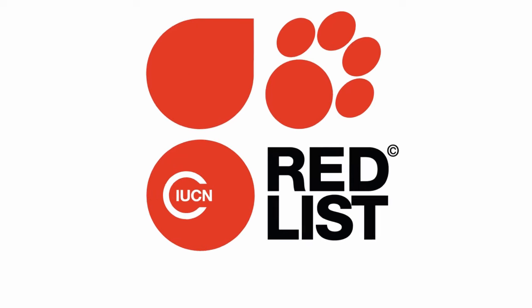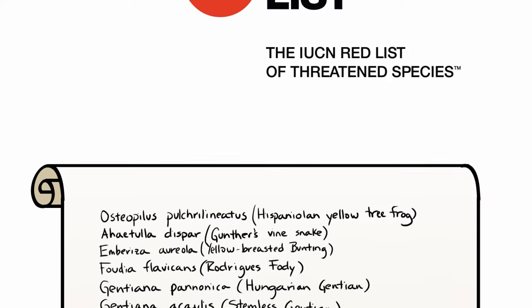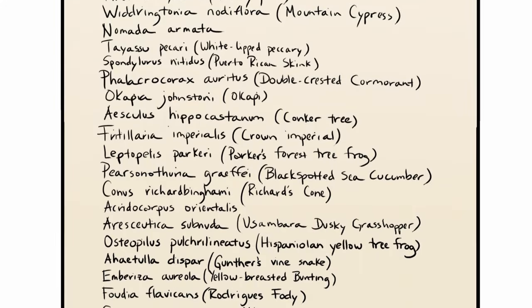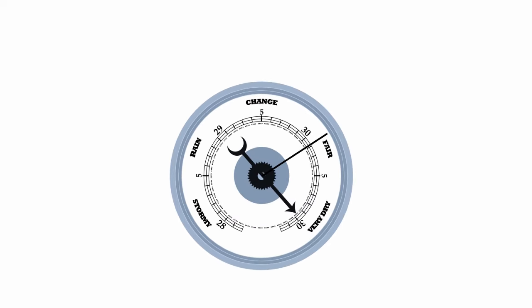When most people hear the term IUCN Red List of Threatened Species, they probably imagine a long list of names. However, the IUCN Red List is actually so much more than just a list. In fact, we like to think of it as a kind of barometer — a barometer of life, if you will.